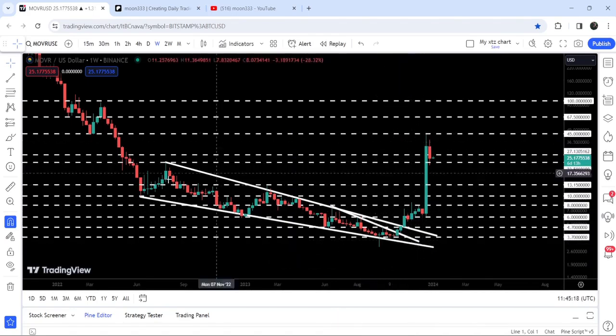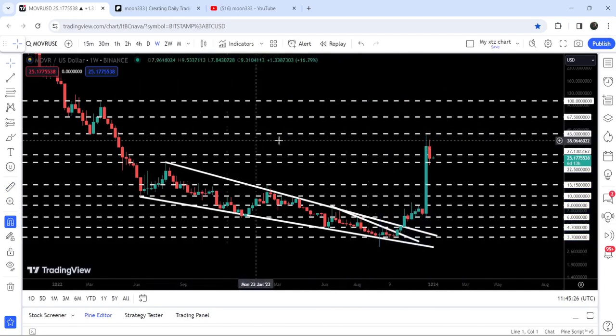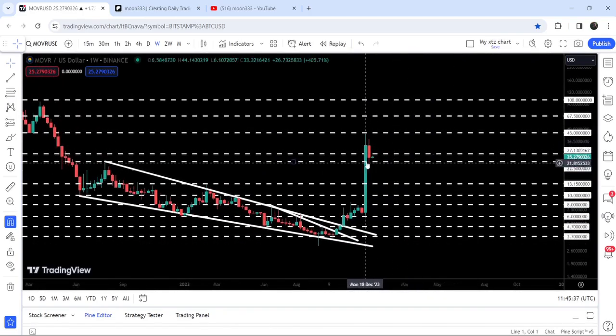If I place this measurement tool from this low to this side, you can see it is almost a 140% rally. However, the price could not break out this long-term resistance of $45 that was previously acting as a support here back in the month of March 2022, and again it worked as a strong resistance.